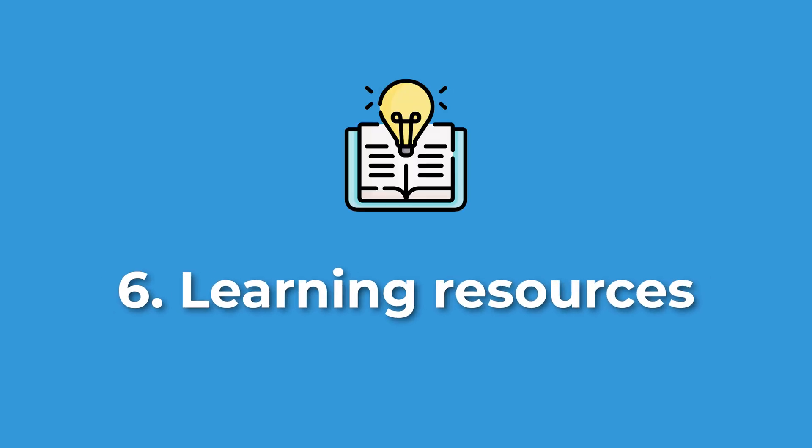Point number six: use the ample learning resources on data science available on the internet. There are YouTube videos, podcasts on Spotify about data science, and countless learning platforms like Udemy, edX, Coursera, DataCamp, DataQuest, and 365 Data Science. There is also Discover Data Science powered by Wiley — the sponsor of this video — which is another learning resource you should definitely check out. Let me know in the comments what you think of it.